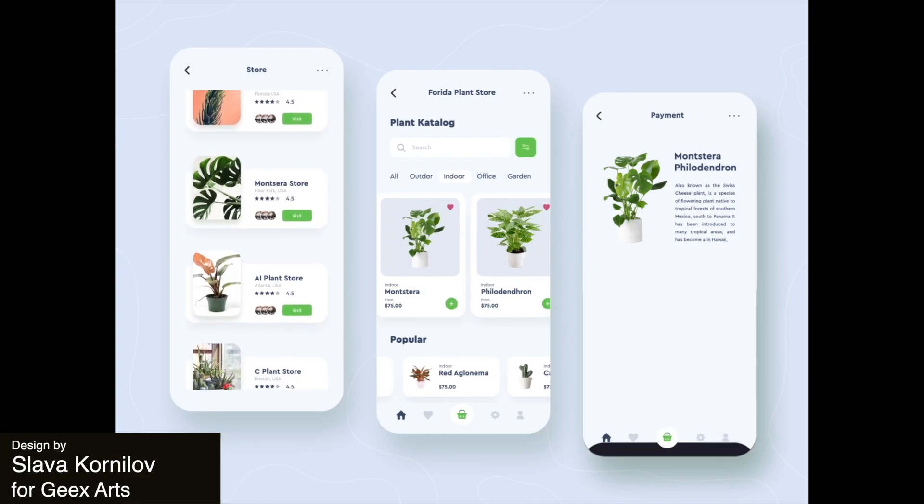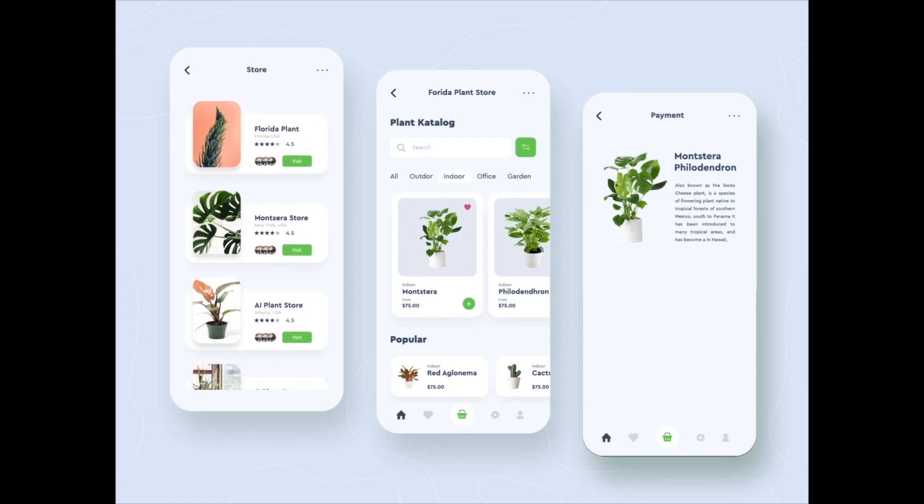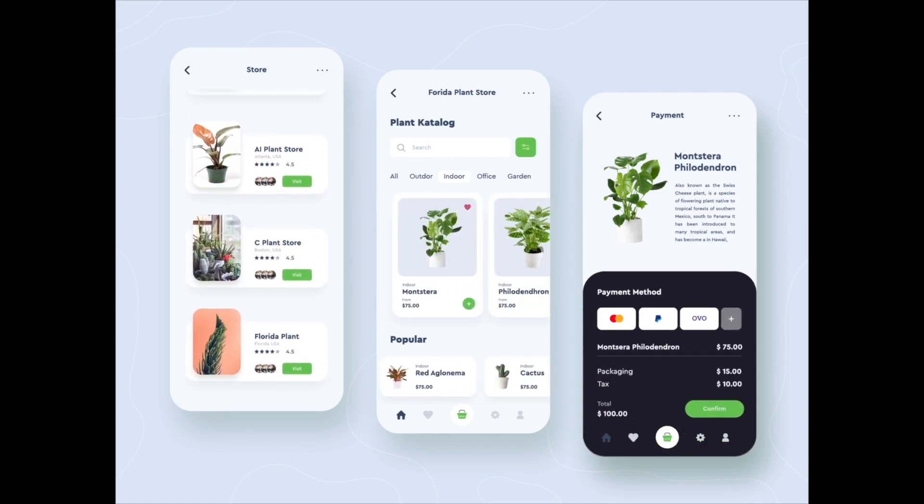To start us off this week, we have a super clean app for a plant shop. It seems like it would be very intuitive to use and I love the cards with the vertical on horizontal stacking effect.